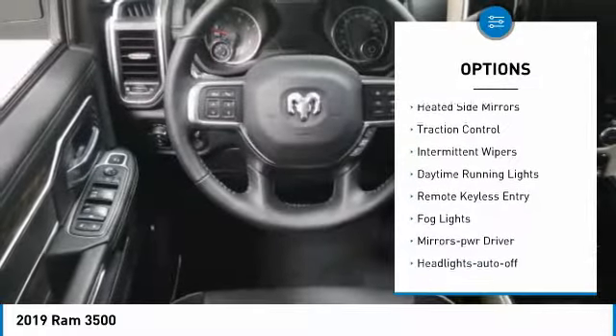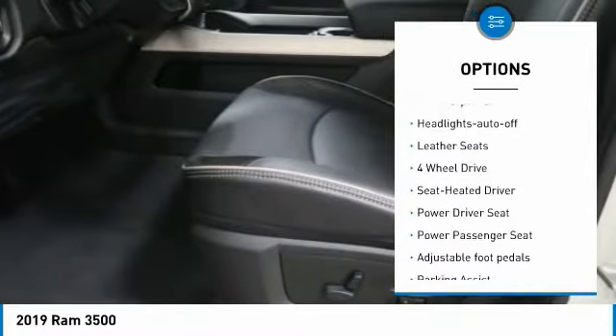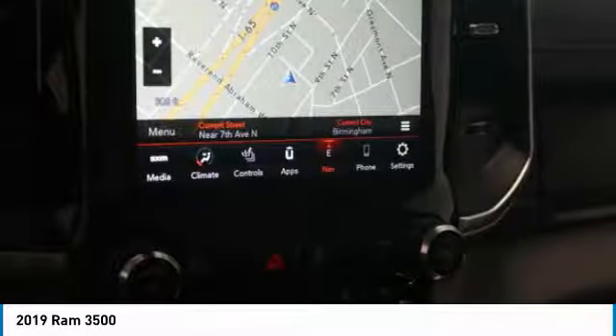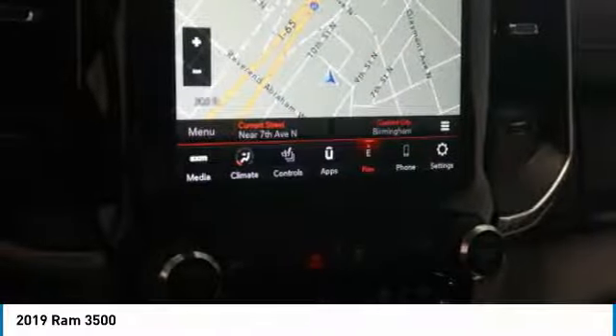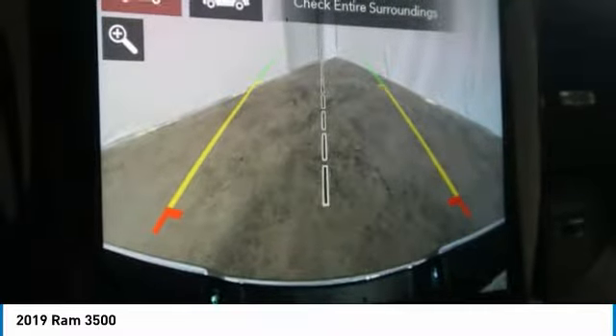Here are some of this vehicle's great options: towing package, heated side mirrors, traction control, intermittent wipers, daytime running lights, remote keyless entry, fog lights, mirror memory, auto-off headlights, and leather seats. This beauty is sure to make you the talk of the neighborhood, so call or drop in for a test drive today.